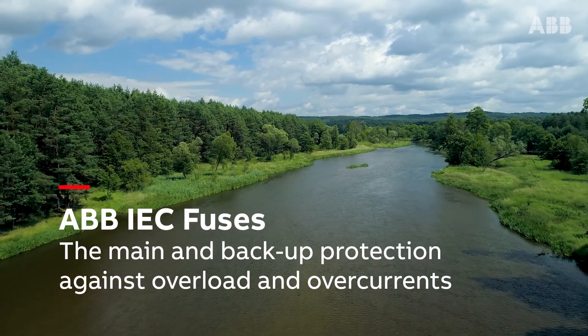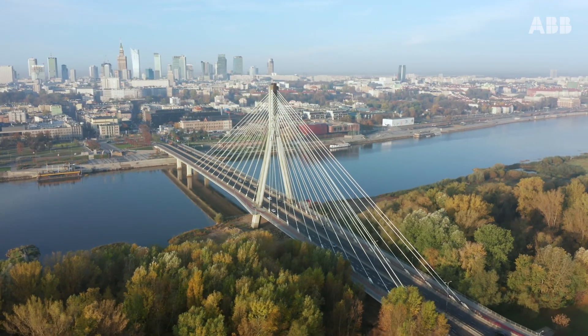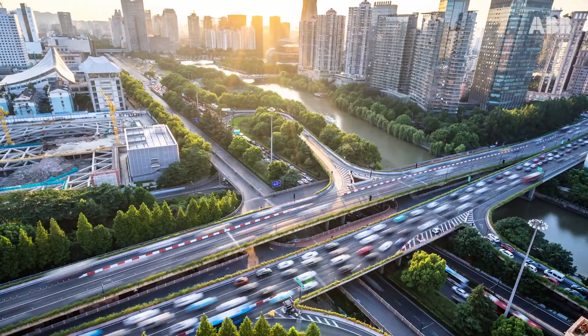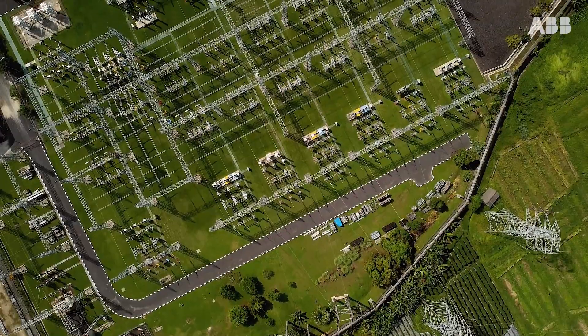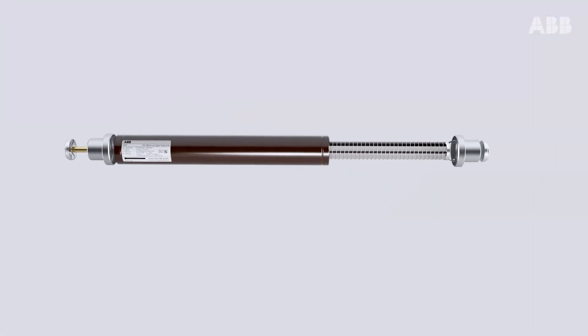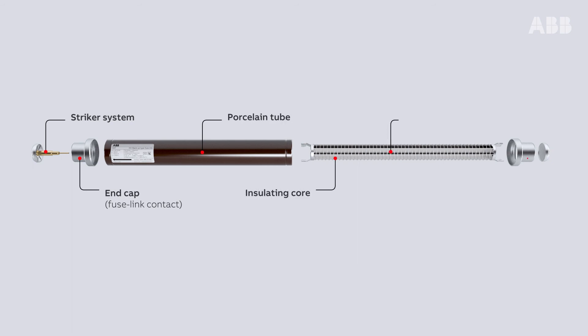The urbanization and technological development of our industrial and residential areas often goes unseen by end users. Our cities work and progress while being safeguarded by a complex and widely spread power distribution system. Medium voltage fuses are one small but essential part of this system, and effectively give their life to protect it.